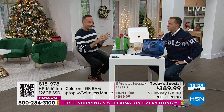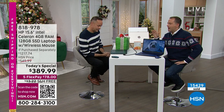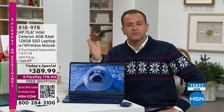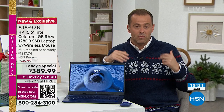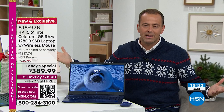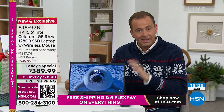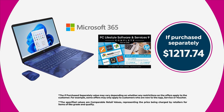The price of everything's gone up — milk, everything. How is this so inexpensive when the rest of the world has increased prices? Because we locked in this price a year ago when we were planning this Today's Special. Imagine if you could have locked in the price of milk from 12 months ago. When this sells out, I have no other computer that even rivals this value. It's a $1,217 package that we're doing for $389.99.